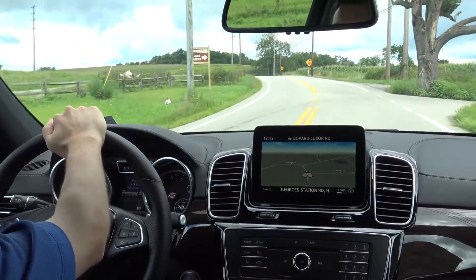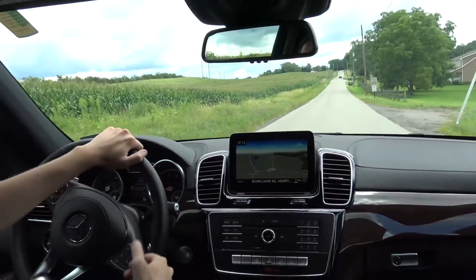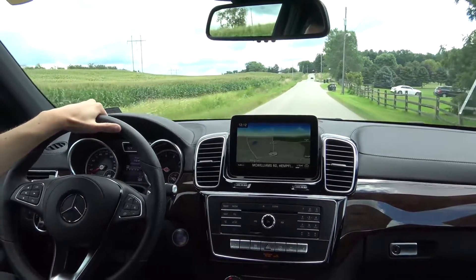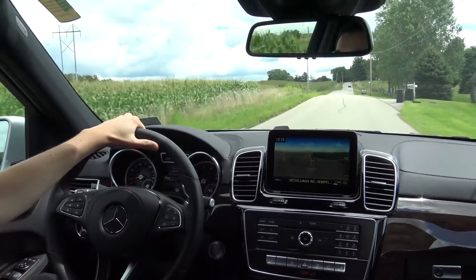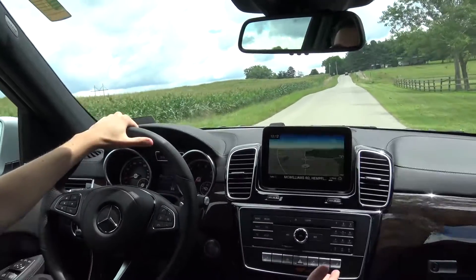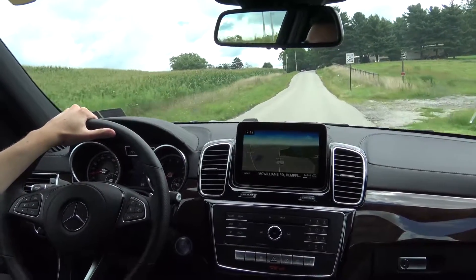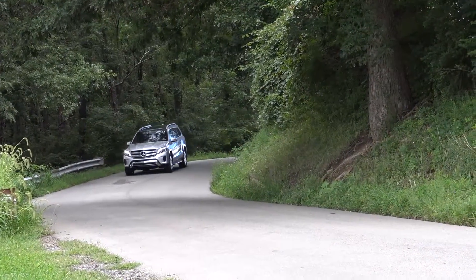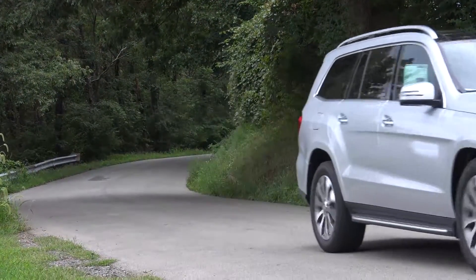Some other nice automated features on the Mercedes-Benz GLS include rain-sensing windshield wipers and an automatic electronic parking brake — no need to worry about a side switch, pedal, or release latch. It's completely electronic: it'll apply itself on a hill and turn itself off for you. Everything with your lights is completely automatic as well, from the LED daytime running lamps to the new headlamp designs for 2017, all operating automatically.